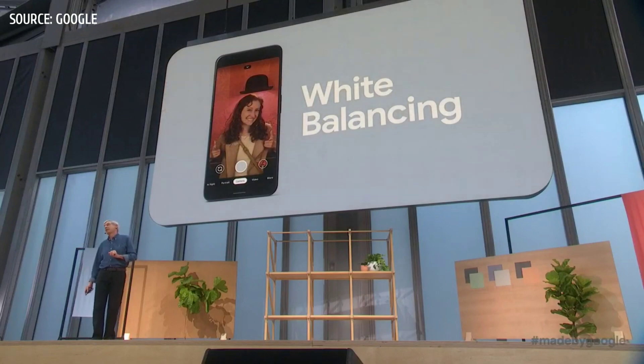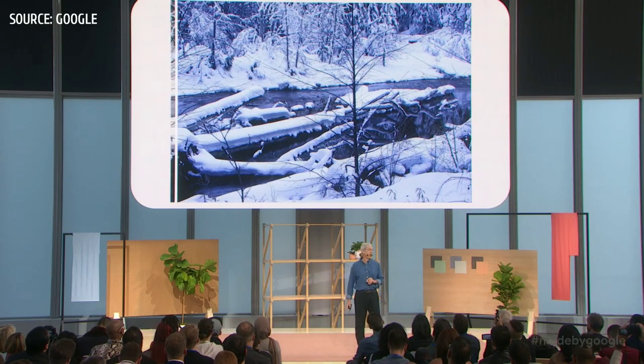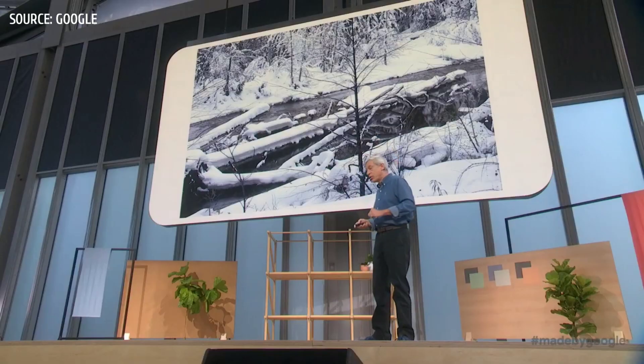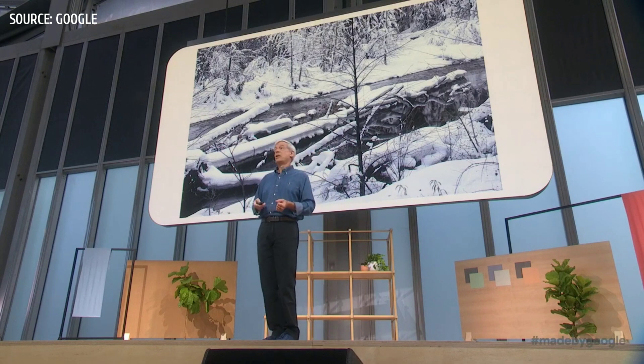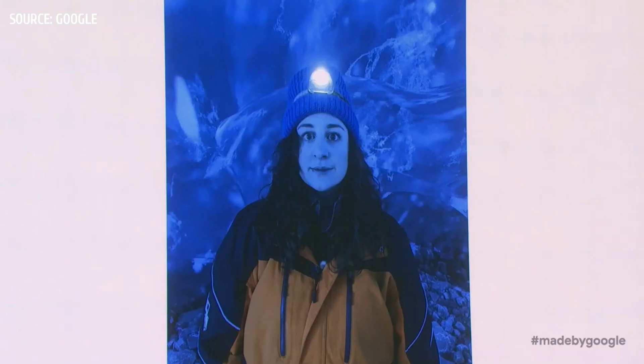Second, white balancing in photography is a hard problem — mathematicians call it an ill-posed problem. Is this snow blue the way the SLR originally captured it, or is it white snow illuminated by a blue sky? We know that snow is white, and with enough training, so can the camera. We've been using learning-based white balancing in Night Sight since Pixel 3. In Pixel 4, we're using it in all photo modes, so you get truer colors especially in tricky lighting — for example, an ice cave with blue light but not a blue person.